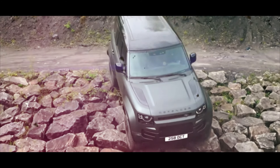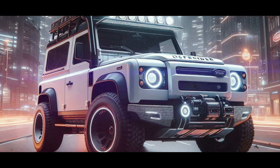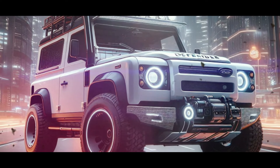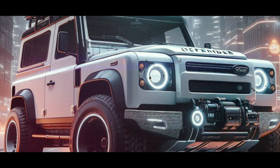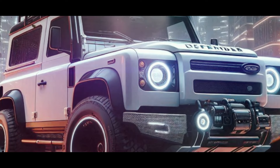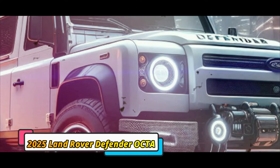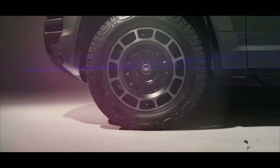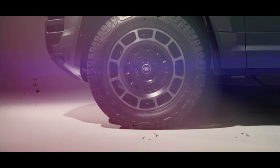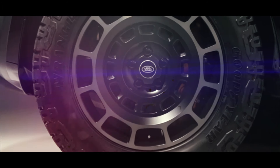Teased in March 2024, the Defender OCTA is anticipated to mirror the SV's output ratings, and similarly to the Range Rover Sport SV, it will further sweeten the deal with 6D Dynamics air suspension. Spy photographers have recently captured a camouflaged prototype doing warm laps at the Nürburgring, with the active suspension keeping the Octa as composed as possible in the corners.